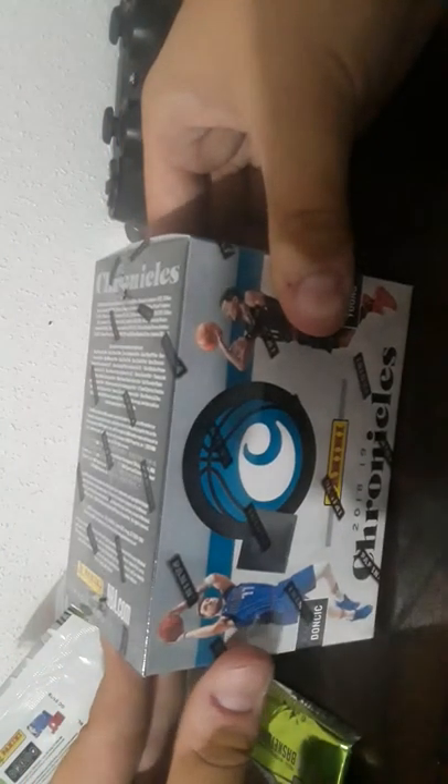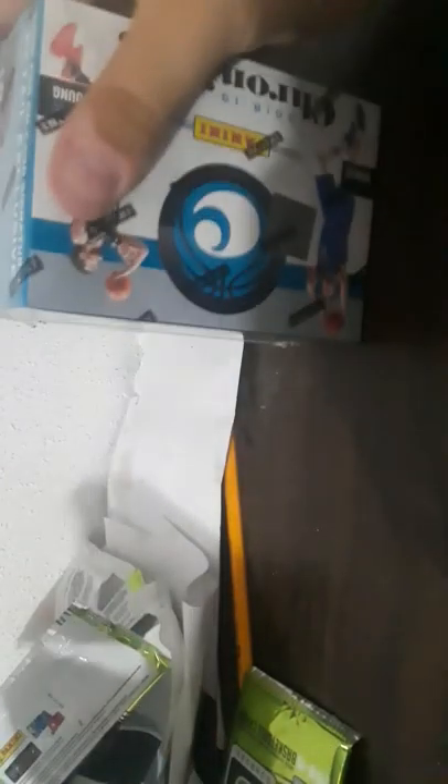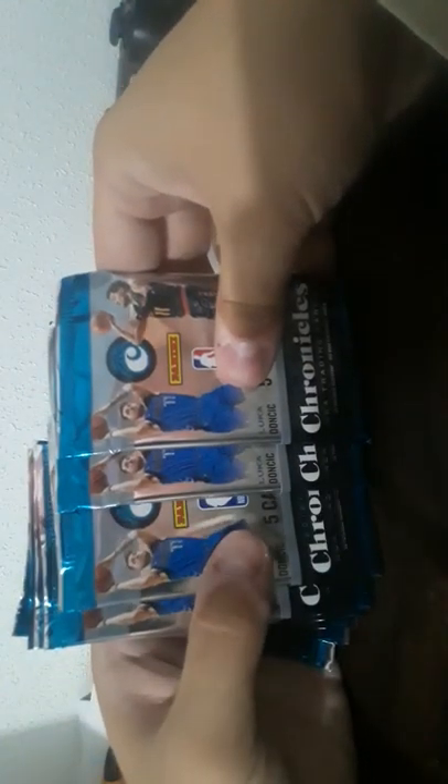We're gonna do Chronicles — one of the least bought things, not very popular. This video's taking a long time. Let me get these things organized after the video is done. Opening Chronicles box — eight packs per box. I did not read the box, so it'll be a little surprise.